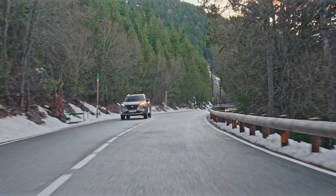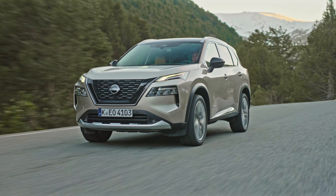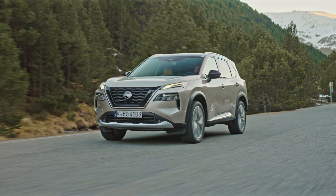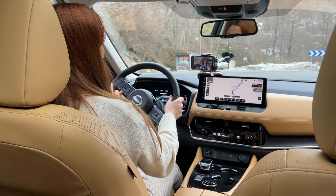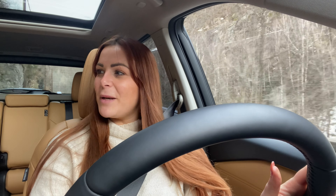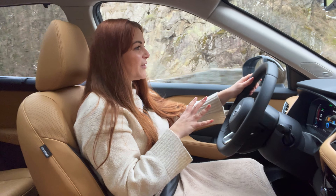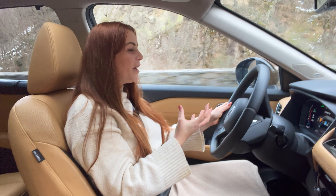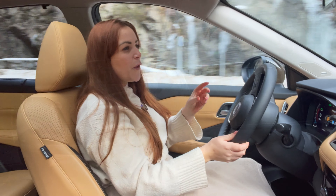Now let's get stuck into the nerdy stuff — e-Power. Exclusive to Nissan, e-Power is a unique approach to electrification offering the EV drive feeling without the need to recharge. The 1.5-litre engine is still there, but it never actually drives the wheels directly. Instead it works more like a petrol generator, charging two batteries — one at the front and one at the rear — which in turn power the electric motors that get the wheels moving.